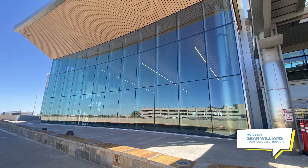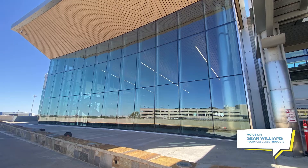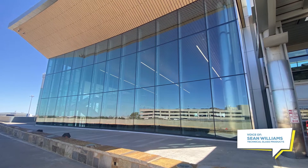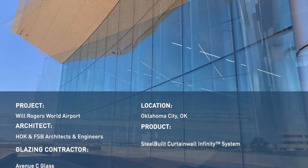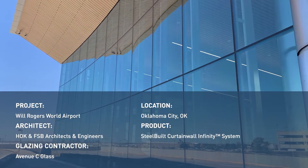Hi, I'm Sean Williams with Technical Glass Products. We recently visited Will Rogers World Airport in Oklahoma City. Let's take a look at the steel curtain wall systems from TGP that were used throughout their newest concourse.